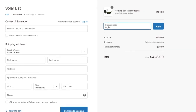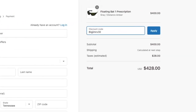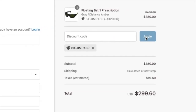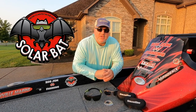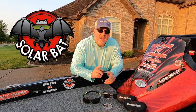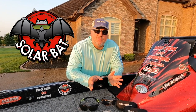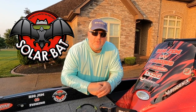Once you pay for your cart, you can send SolarBat your prescription and they will have your sunglasses custom made for you. They're a great family-owned company here in the United States and I highly recommend them. If you're looking to get some good sunglasses, get you some SolarBats and you'll be glad that you did. Tell them that Big Jim sent you.